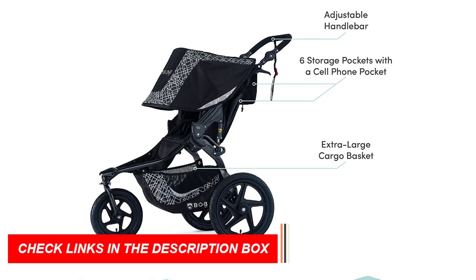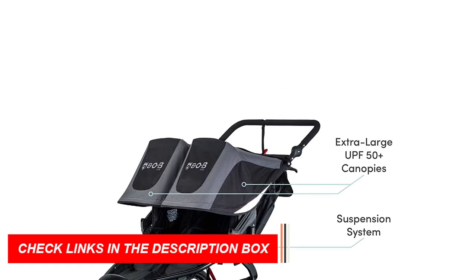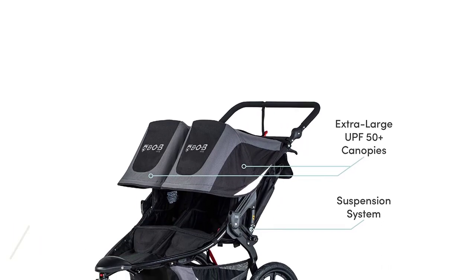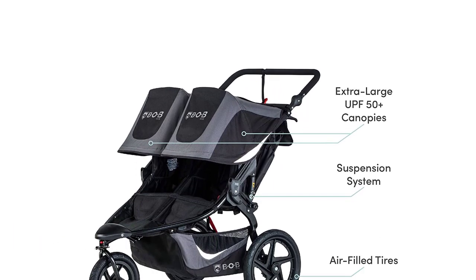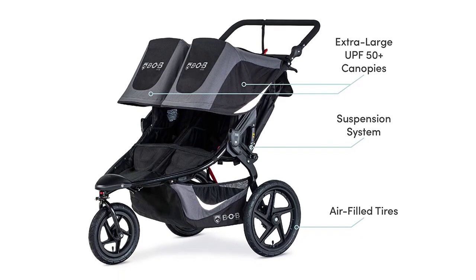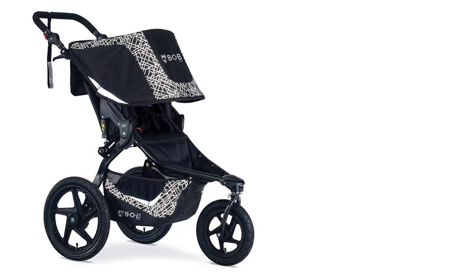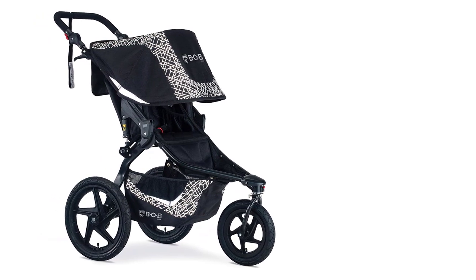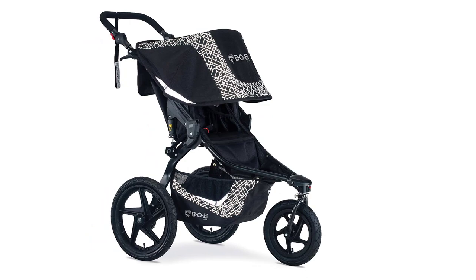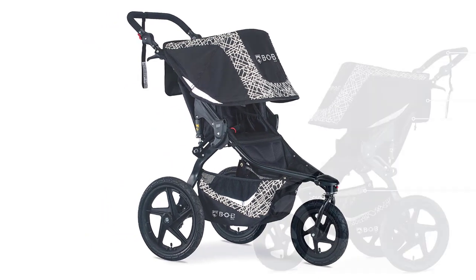With a weight capacity of up to 50 pounds per seat, 100 pounds total, and the ability to use it from birth to 8 weeks with the compatible Dual-I adapter and infant car seat, this stroller meets Disney size requirements. The Bobgear Revolution Flex 3.0 Dual-I Double Jogging Stroller is made with high-quality materials including poly-indobby weave fabrics with reflective print, water-repellent coating, and open-cell foam padding.